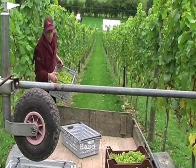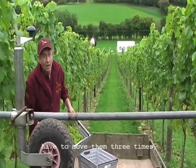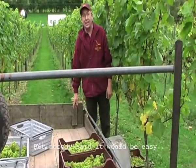Hard work. If you get two tons of grapes, I have to move them three times, so it's six tons of grapes. But nobody said it would be easy.